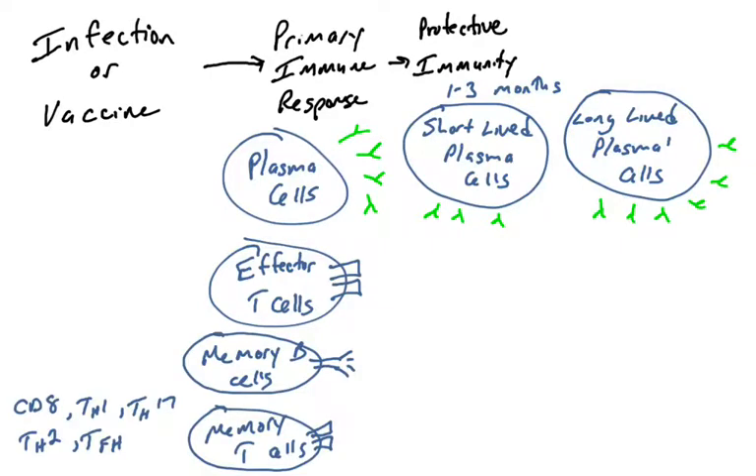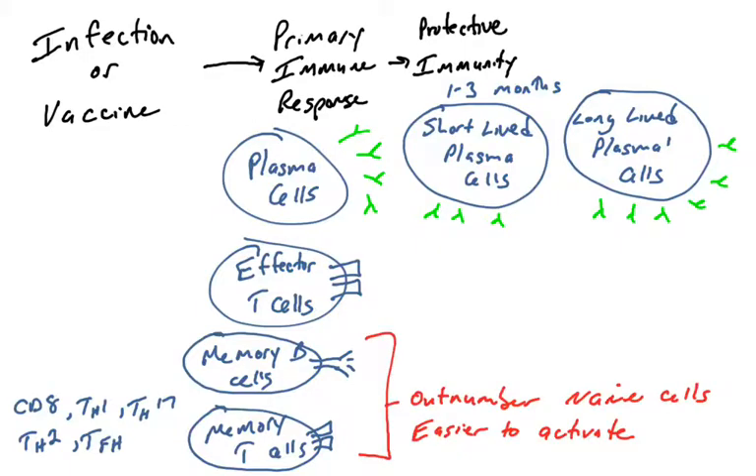There are also memory B cells and memory T cells produced during B cell and T cell activation. For B cells, they've undergone isotype switching and affinity maturation. For memory T cells, they've activated and will wander your inflamed tissues. These memory cells give an advantage to protect you from reinfection. Number one, they outnumber any naive cells that might recognize the pathogen.